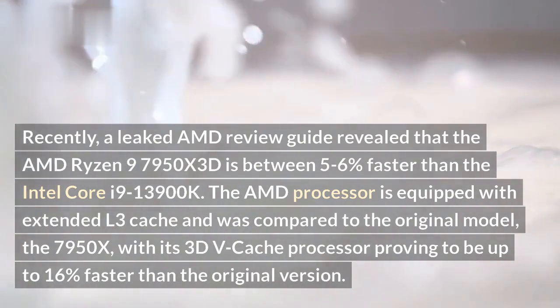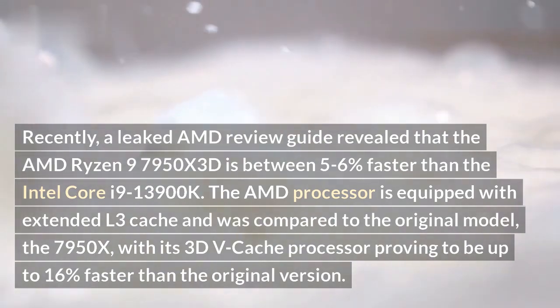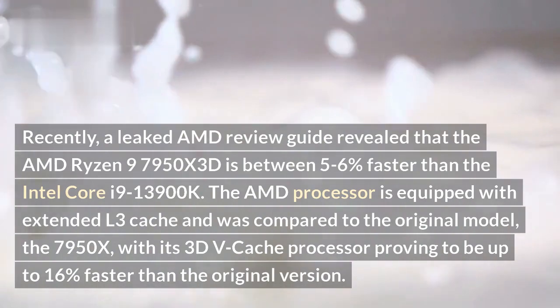The AMD processor is equipped with extended L3 cache and was compared to the original model, the 7950X, with its 3D V-Cache proving to be up to 16% faster than the original version.